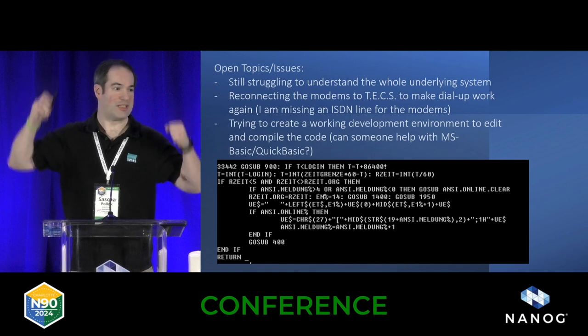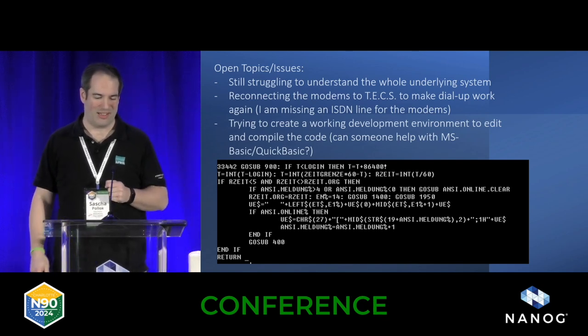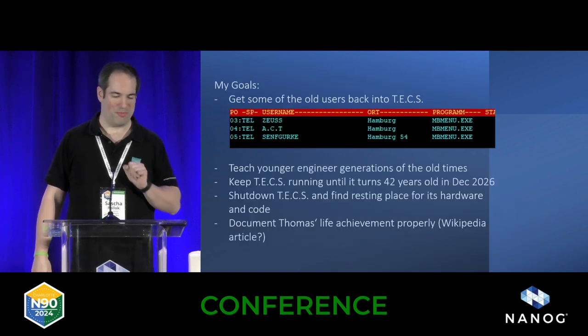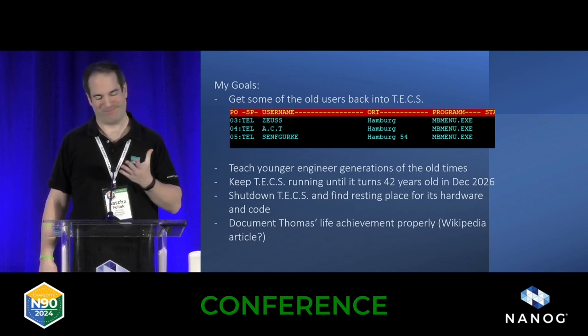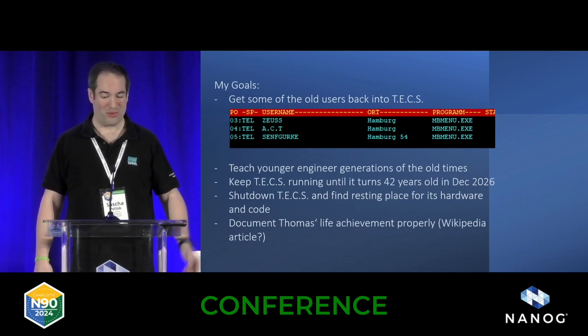If anyone wants to help — if you feel like, oh, Basic, let's make it work and analyze the binary database files — please approach me, I'd be happy. I expect no one's going to show up, but that's how it is. We recently had a little user meeting with three users online, having met in the chat room. Really cool.